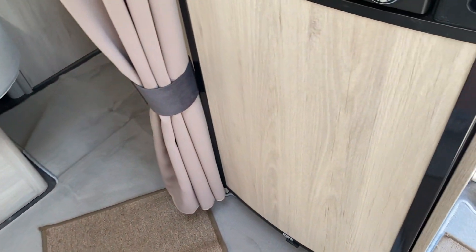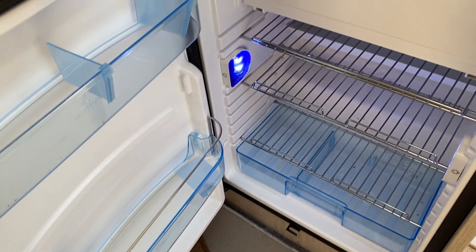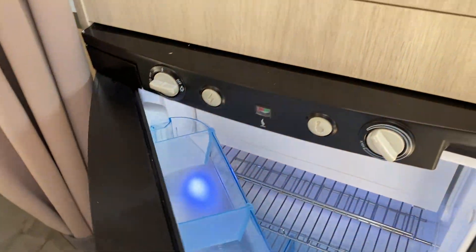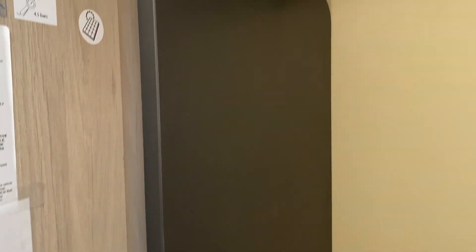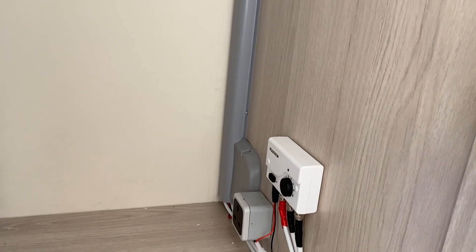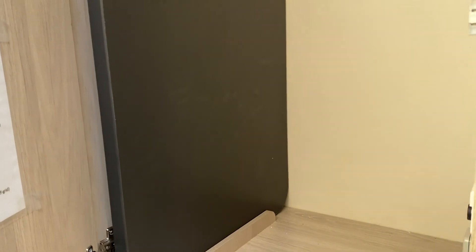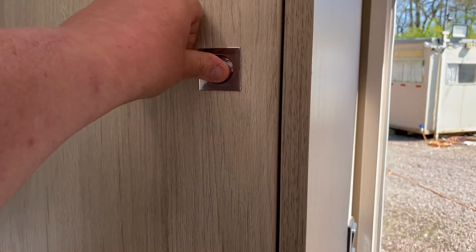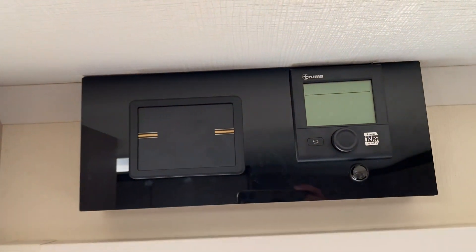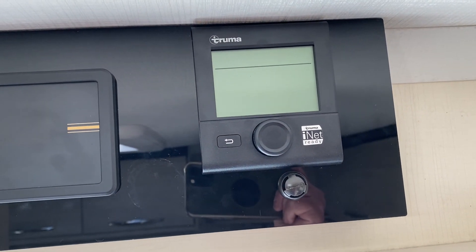The fridge is a three-way fridge — gas, mains, and 12-volt whilst you're travelling — with electronic ignition. Above that you've got table storage in the wardrobe, and there's a solar panel fitted to the roof. This caravan has Truma blown-air heating with a combi boiler, which is also iNet ready so you can use the Truma app.